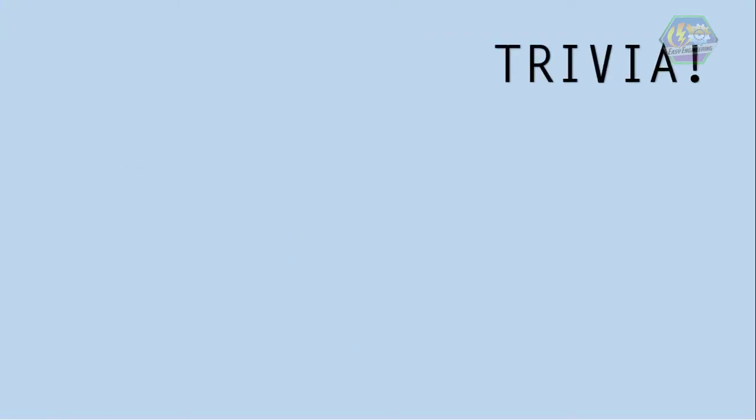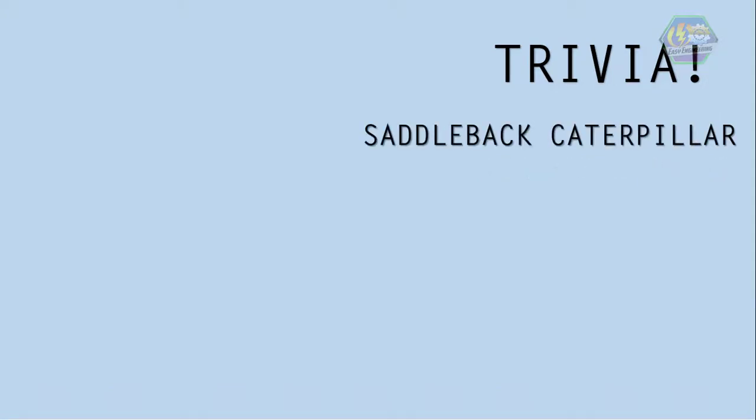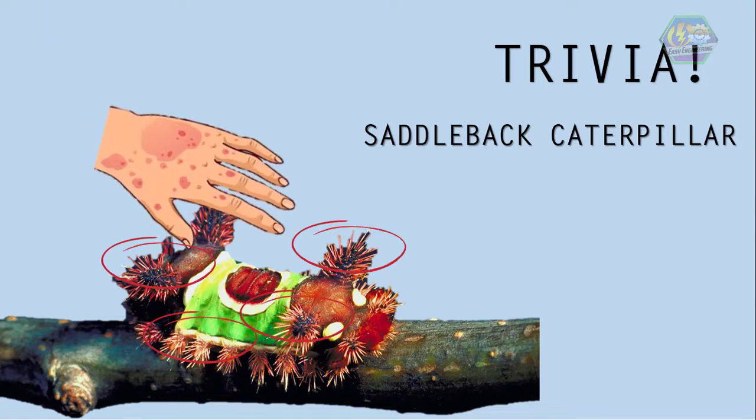Now for a quick trivia: did you know that some caterpillars can carry venom in them? An example is the saddleback caterpillar. This moth-in-the-making caterpillar has a pair of fleshy horns and is covered with venom-secreting hairs all over its body that can cause stinging, swelling, and a nasty rash when touched, so be careful of them.